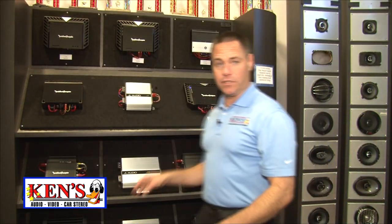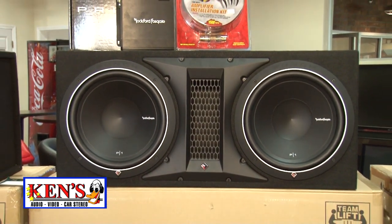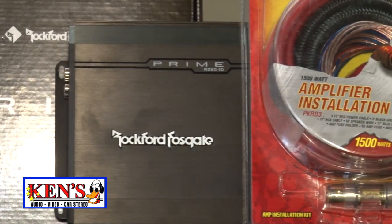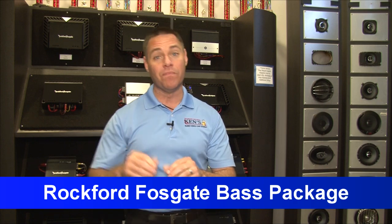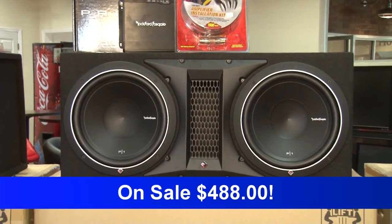Right now there's a big deal on this new Rockford Fosgate package — it comes with two Rockford Fosgate Punch 12s, a vented box, a 250-watt per channel bridgeable amplifier with crossover, power wire, RCAs, a fuse to protect your amplifier, and free installation. It's a $750 value on sale for $488.